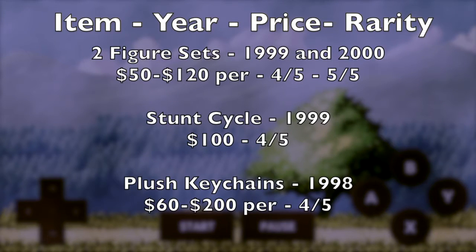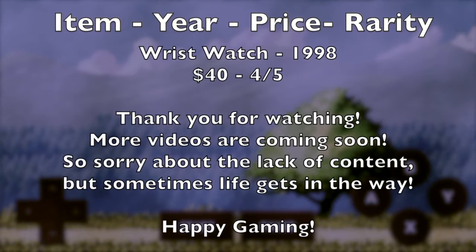Thank you for watching this episode. I know it was short and there were some things I wish could have been better, such as finding an actual price and more information about the watch, but I've been away for a while. I figured I wanted to make an episode about Crash Bandicoot and this was the result. I really hope you enjoyed it and there will be more VGC coming back at you again real soon, so subscribe and stay tuned for more great content.